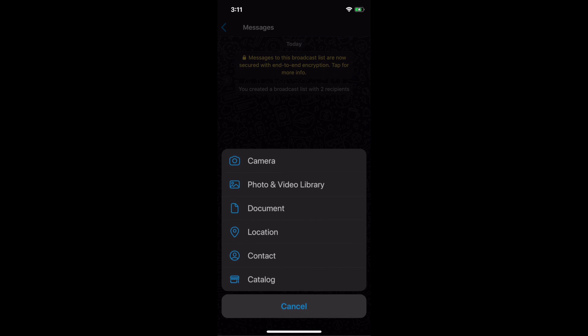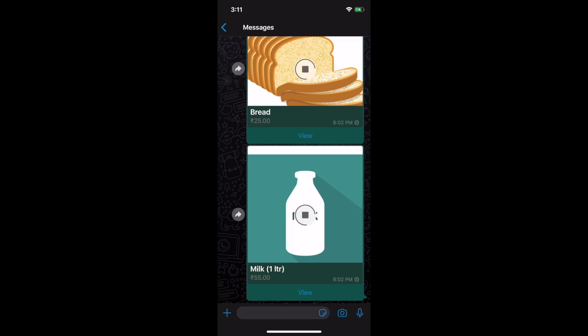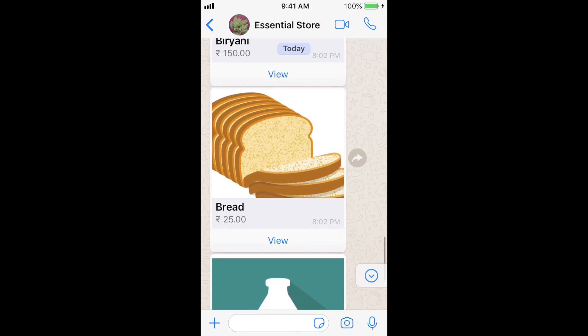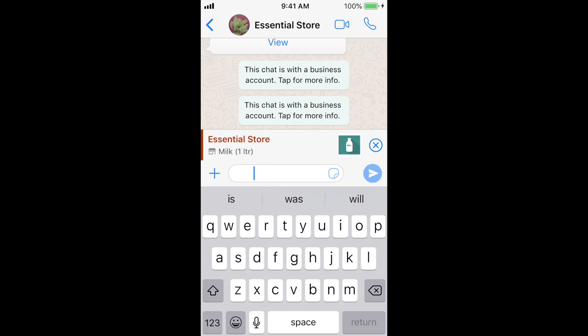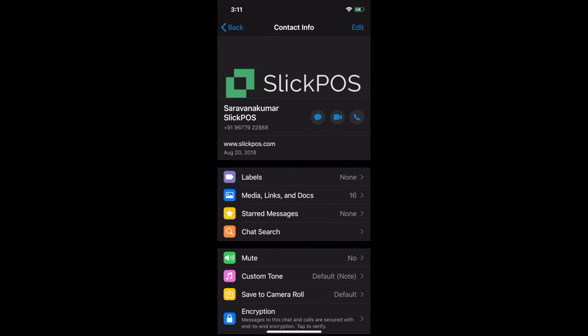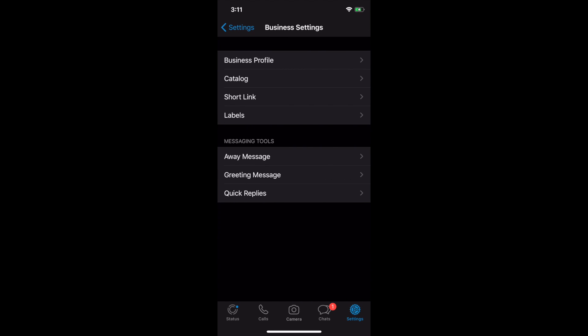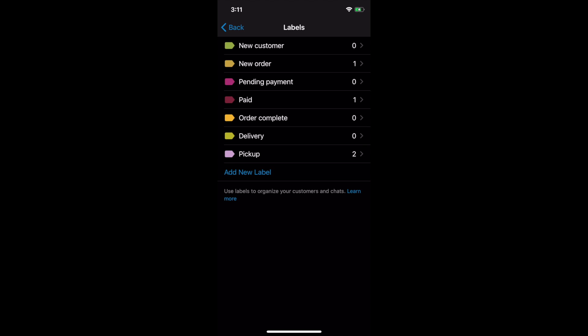Now create a broadcast list of your customers and send them your catalog of products. Customers can have a look at the products and prices and then place the order. Once you receive the order, the orders can be labeled as new orders, paid, delivery, or pickup as required. This way, you can track and deliver orders with minimal workforce using WhatsApp Business.